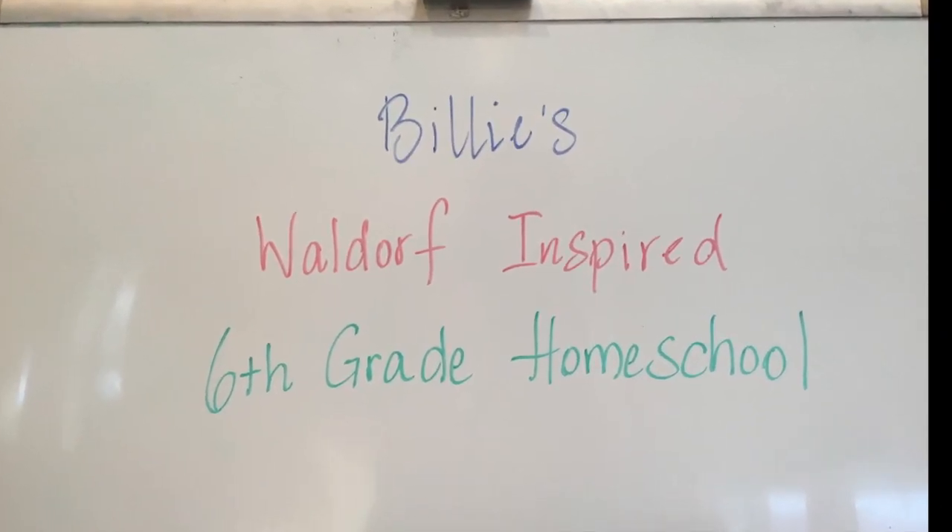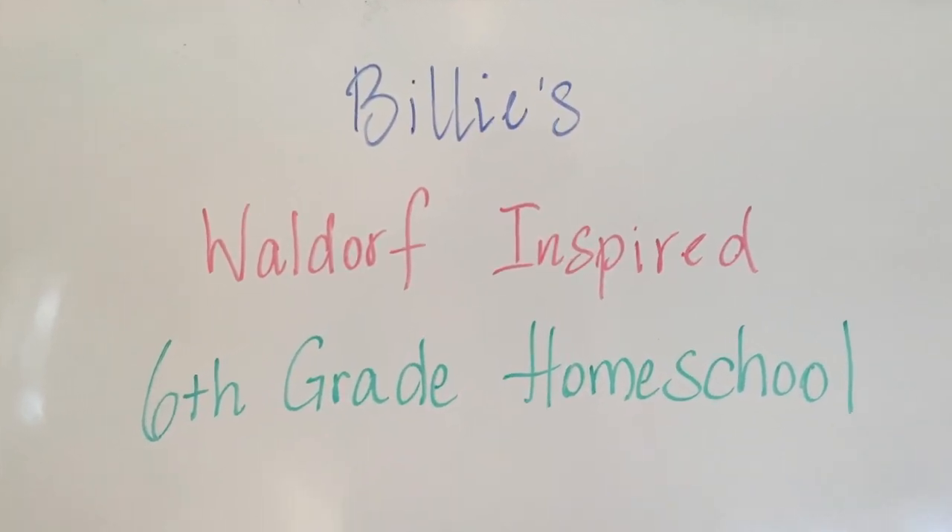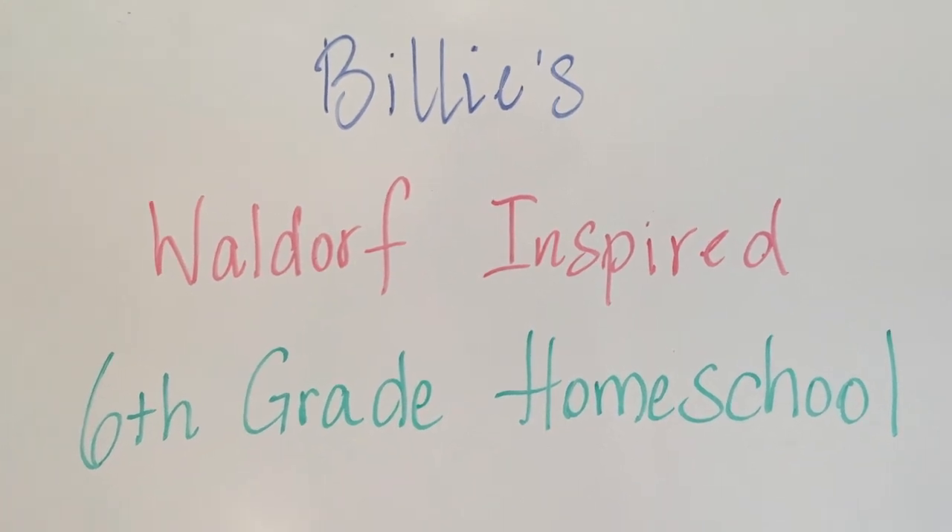Billy's Waldorf-inspired 6th grade homeschool, by Billy and Steve Simon.